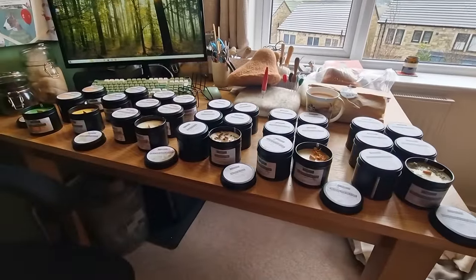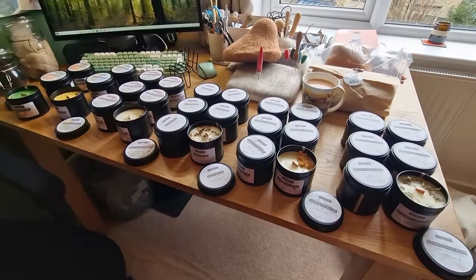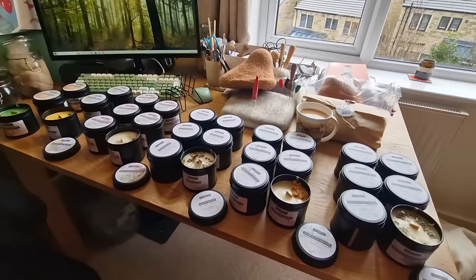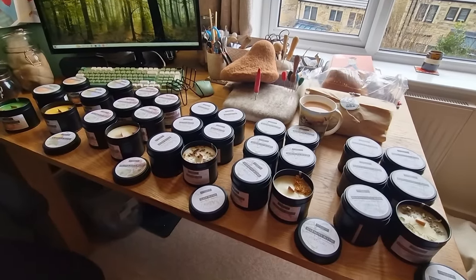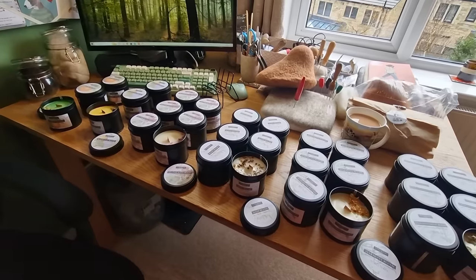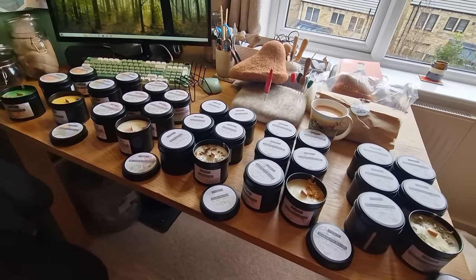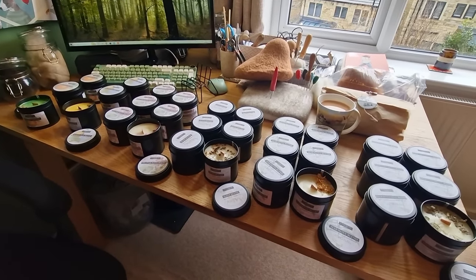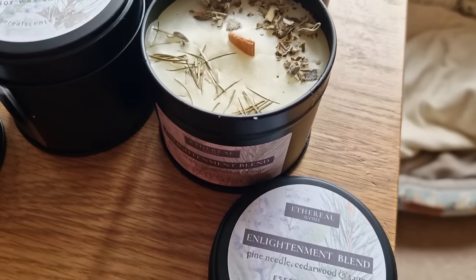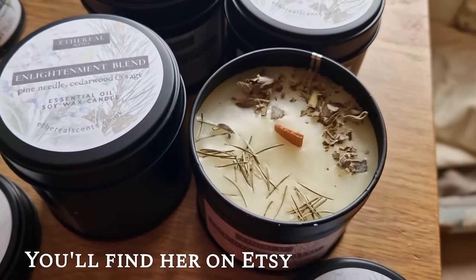I just wanted to show you these that have arrived. I've been meaning to get some candles in for a while. When you're felting it's really good to have either lavender or cedarwood scents around or burning because it keeps away the moths. I found this lady called Ethereal Scents and she did a mix of both. I love her little detailing. This one is pine needle, cedarwood and sage - that's a definite.